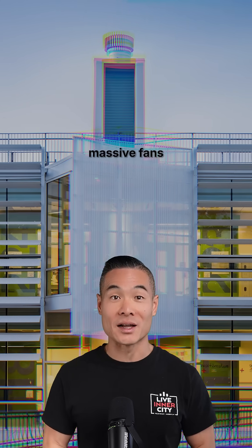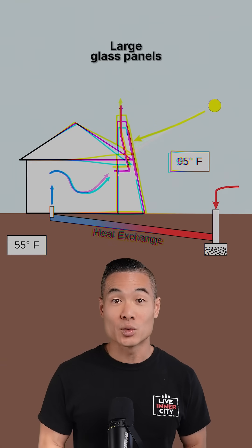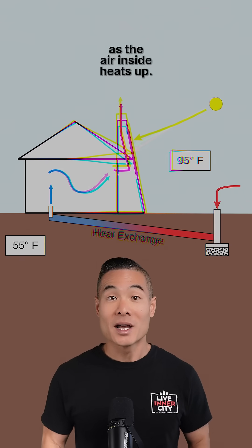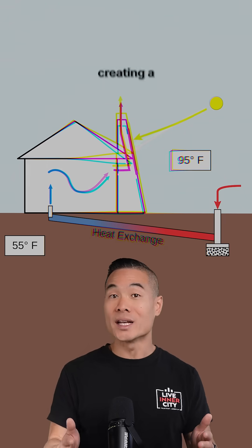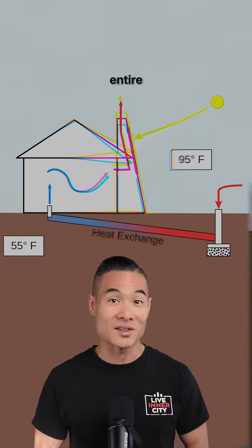It uses something called solar chimneys instead of massive fans that eat up 10% of a building's power. Here's how it works: large glass panels with black fins capture the sun's energy. As the air inside heats up, it rises and escapes, creating a natural vacuum that pulls fresh, cool air through the entire building.